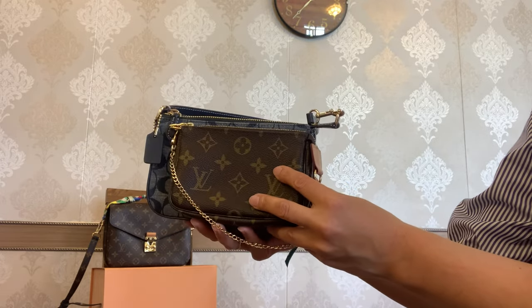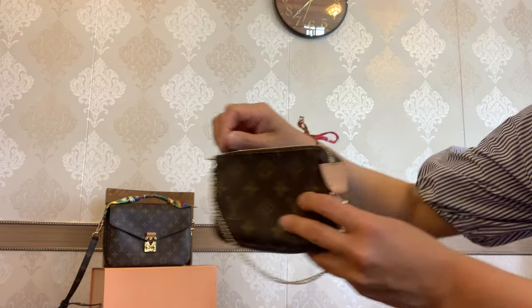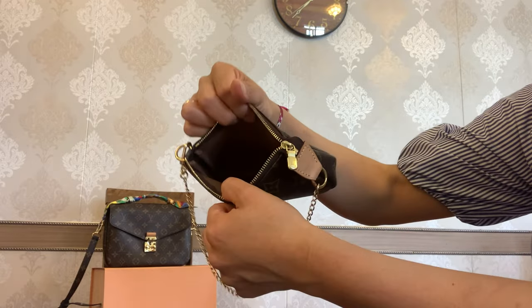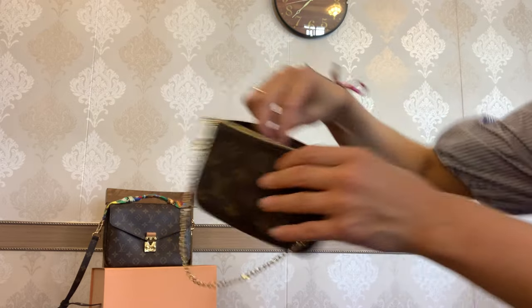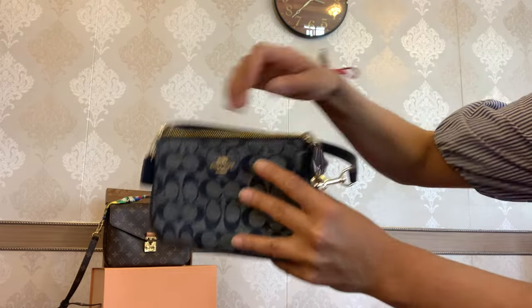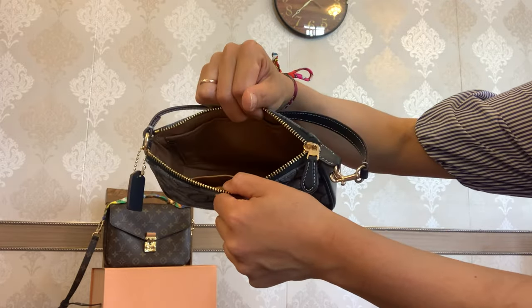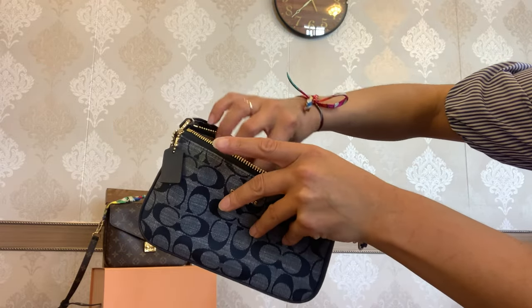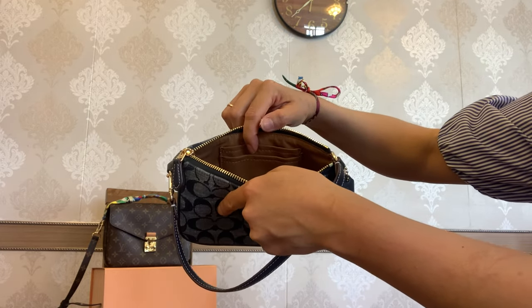Let's talk about the interior. Opening the Mini Pochette, you have a textile lining in brown with just one compartment. The Nalita 19 opens to a fabric-lined interior with one major compartment, plus a slip pocket and two card slots on one side.